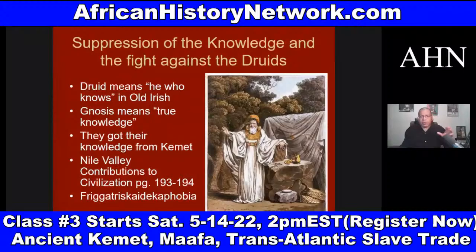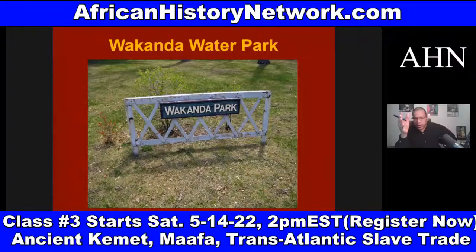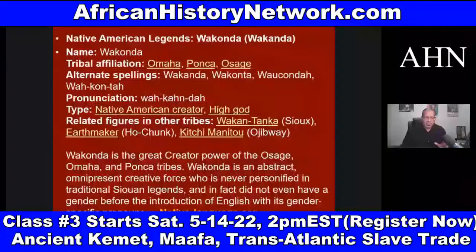So this is just a sample of the type of information we deal with. In Wisconsin, there's a water park called Wakanda because Wakanda is an ancient term. You have a school in Nebraska named Wakanda and a water park in Wisconsin named Wakanda. I did a lot of research on this. Wakanda is the great creator power of the Osage, Omaha, and Ponca Native American tribes.